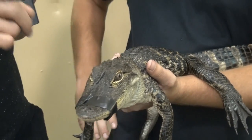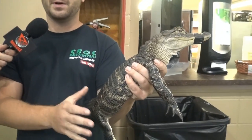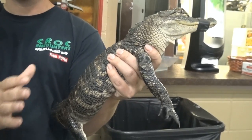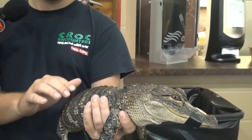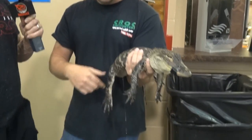Is this an alligator or a crocodile? This is an American alligator. How can you tell? There are a couple of ways. When they're young like this, they'll have these yellow stripes. Crocodiles will come in a few different colors — olive, tan. The alligators, other than these yellow stripes, are completely black on top.